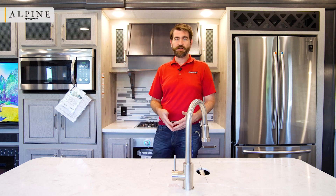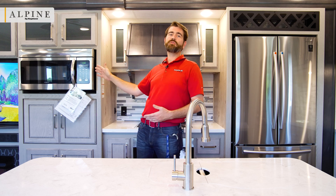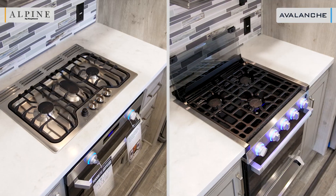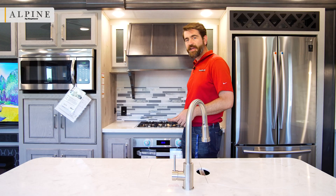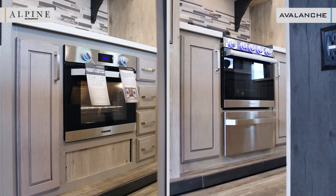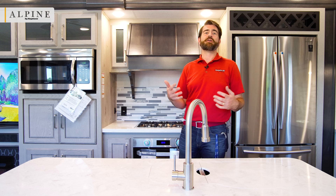Standing here in the kitchen of the Alpine 3220, the higher-end product, I want to start with the microwave. This is a convection microwave, whereas in the Avalanche we're only getting a standard microwave. That means we have doubled oven capacity here in the Alpine. Behind me we have an even nicer-than-normal Furion setup for the range and oven — a three-burner like the Avalanche, but laid out differently and more powerful, suitable for a griddle setup as well.